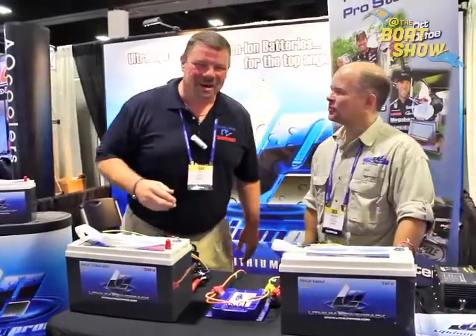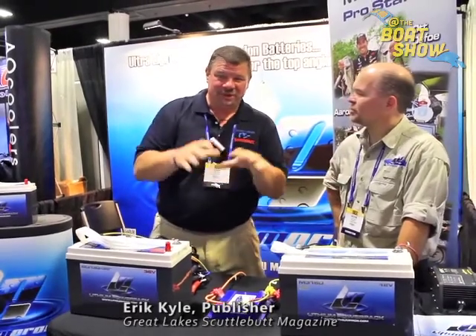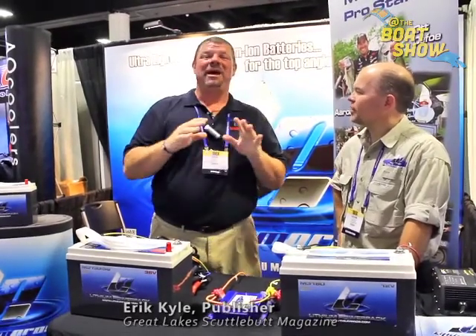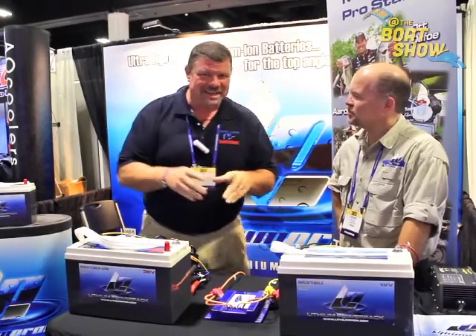Hey guys, Eric Kyle here, publisher of Great Lakes Scuttlebutt Magazine. I'm excited to be down at IBEX, the International Boat Builders Exposition right here in Tampa, Florida. And I'm having a wonderful time. I'm wandering around, looking for some new and exciting things to report on.